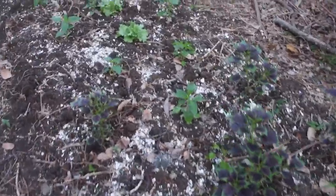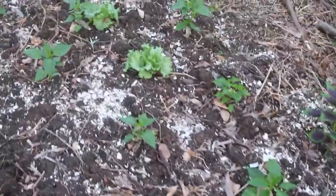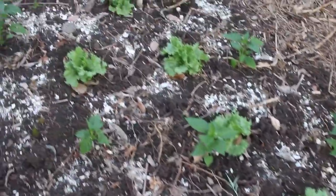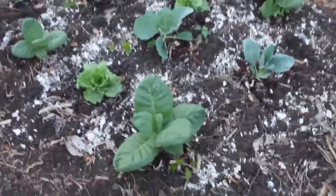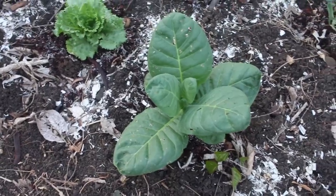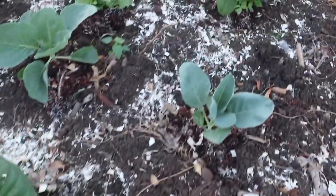They are looking pretty good. They've gotten a little bit of various fertilizers, and they've gotten urine and Epsom salts, and of course the seaweed and the sea urchin shells and the black sand — all that kind of stuff. They're looking pretty good.